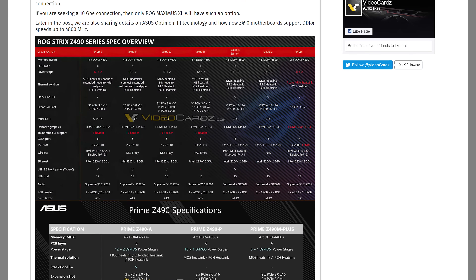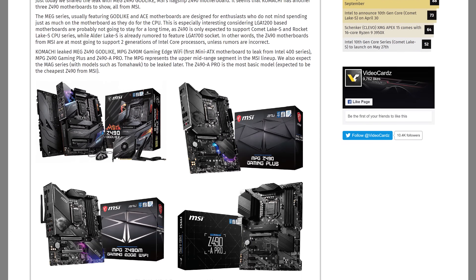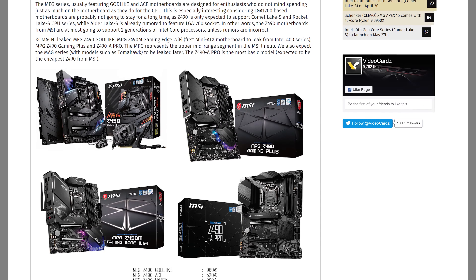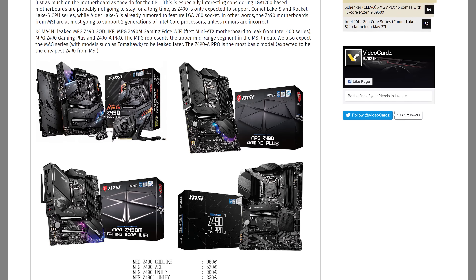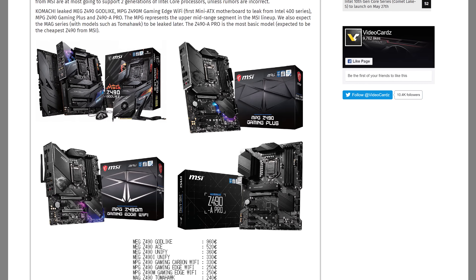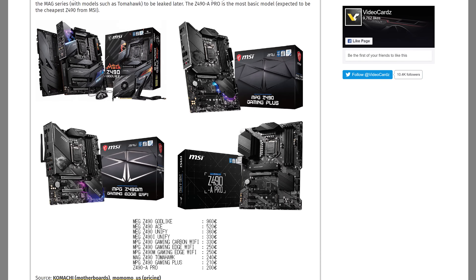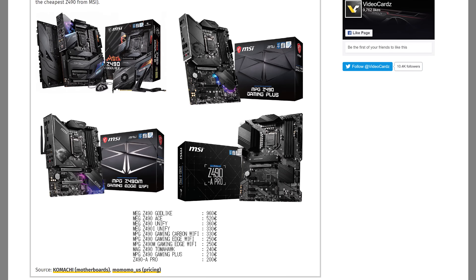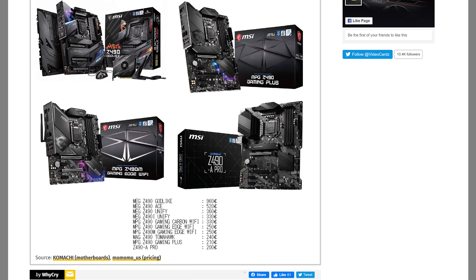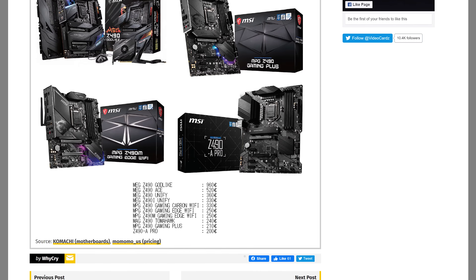On the MSI front, we don't have quite as much information, but it does look like we'll be getting all the standard boards like the Godlike, ACE, Unify, Gaming, and Tomahawk models. Pricing leaked by Momomo seems quite high, with entry-level boards starting at around 200 euros — around the same as or a bit more expensive than X570 boards. So the Z490 series is shaping up to be quite an expensive investment if you want to pair it with an unlocked 10th gen processor.